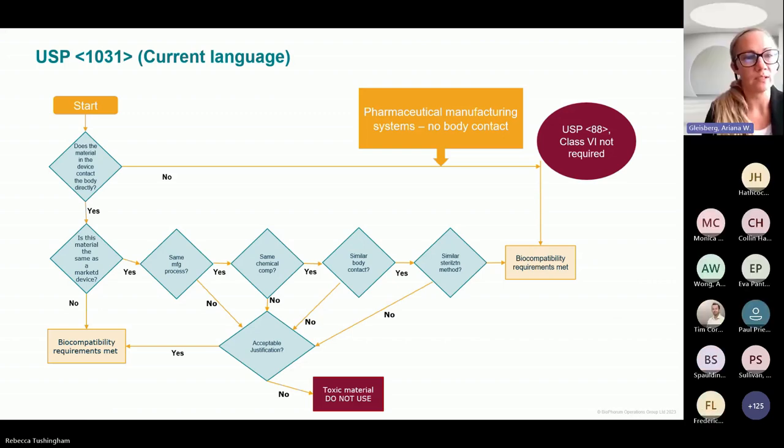This is the risk matrix or decision tree currently in USP 1031 that walks through the questions that need to be asked and answered as we assess what types of testing are required. Starting at the beginning, the question is whether the device is in direct contact. If the answer is no, there is an immediate conclusion that USP 88 Class 6 testing is not required. If the answer is yes, a number of subsequent questions walk through and help define and assess the risk related to how that material or product should be tested. In most cases, it concludes that biocompatibility requirements are met through various methods and assessments.